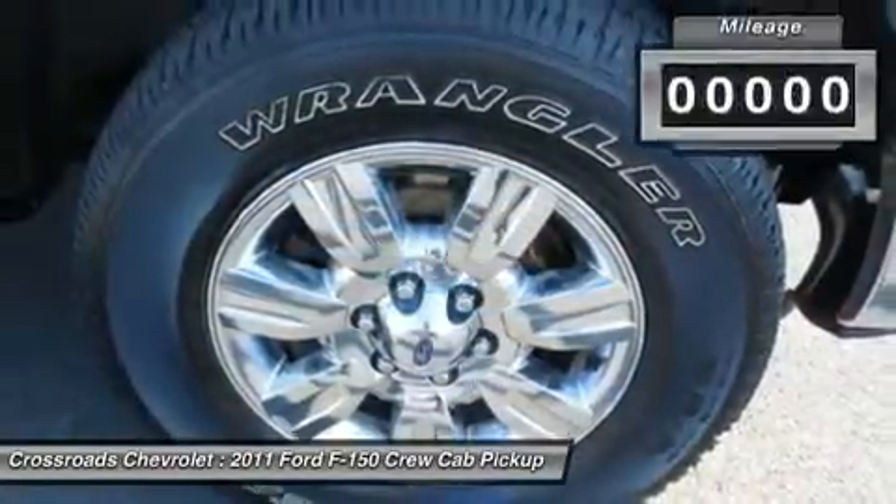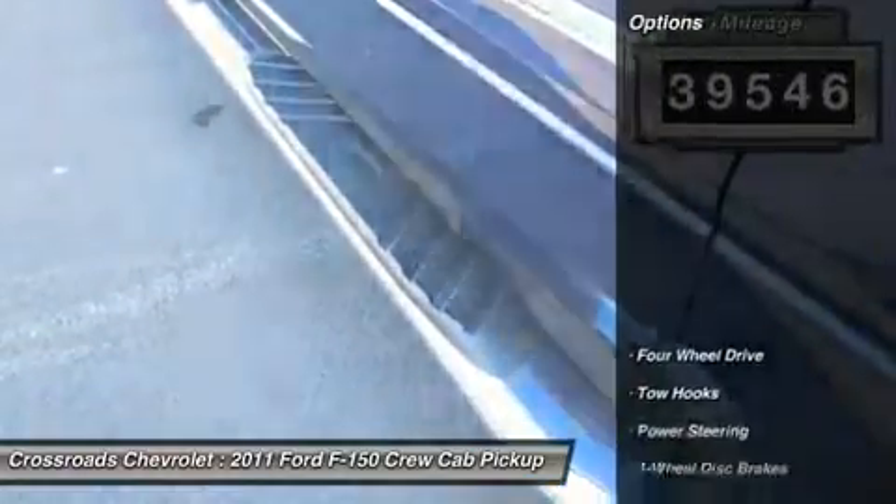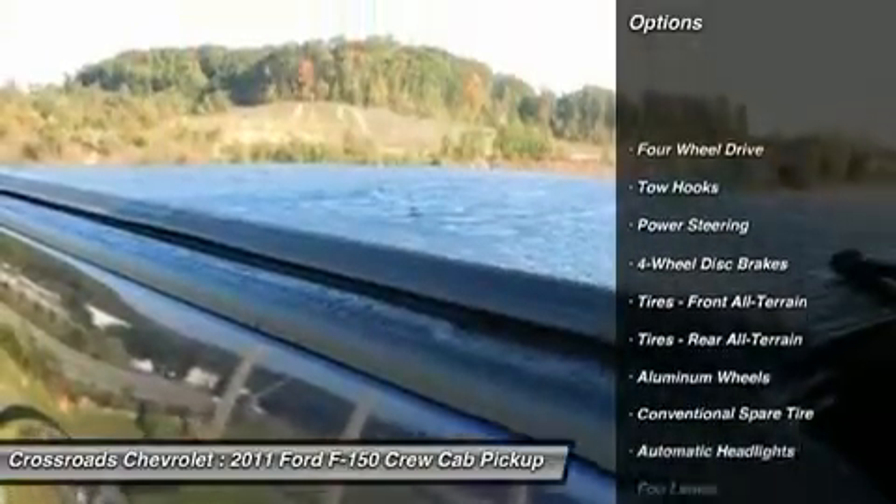Automatic headlights, fog lamps, power mirror, privacy glass, intermittent wipers, third passenger door, fourth passenger door.